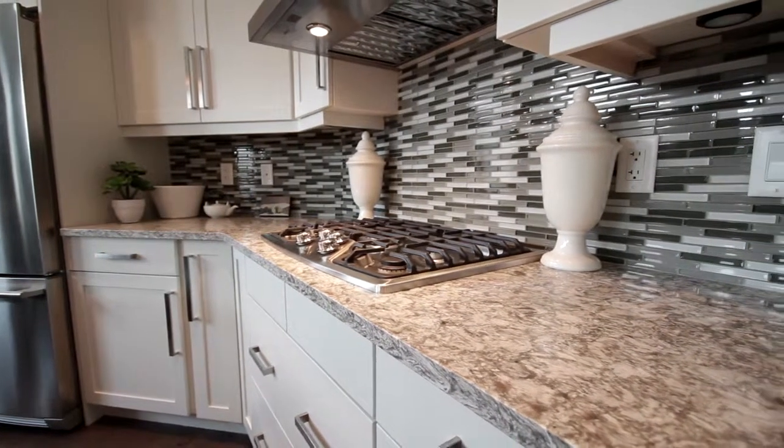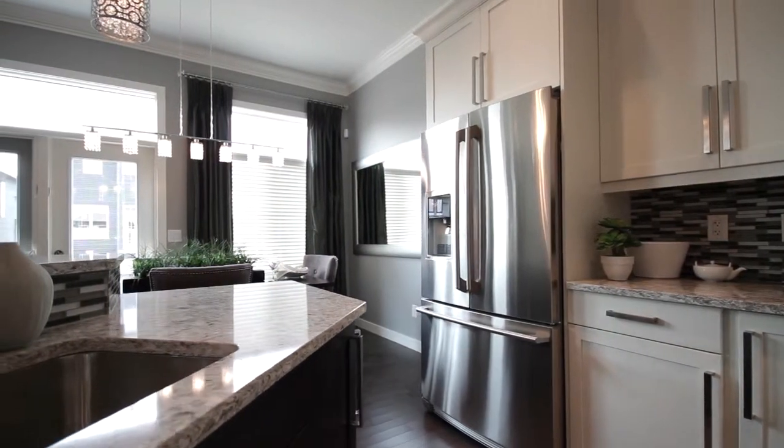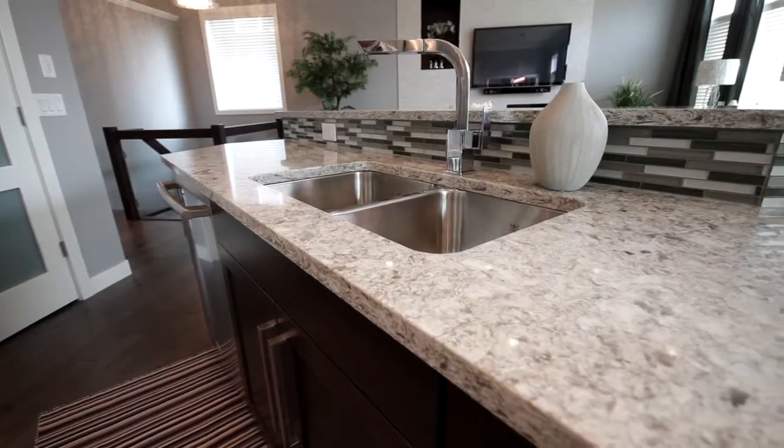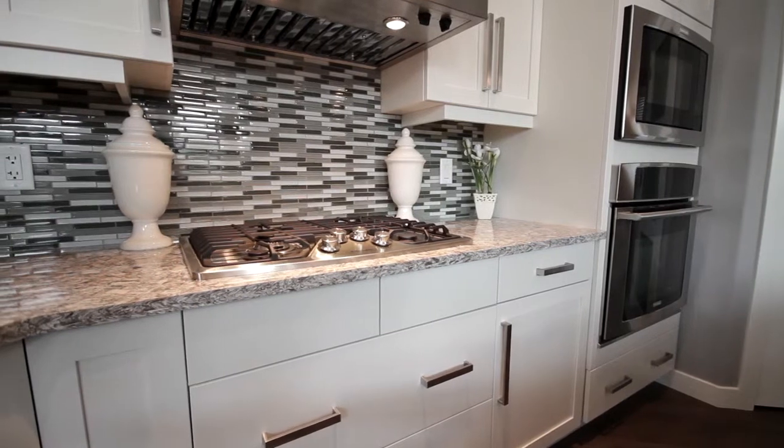The gourmet kitchen is a delight to cook in with two-tone cabinets that complement the stainless steel appliances, featuring outstanding quartz countertops with ceramic tile backsplash and under cabinet lighting.